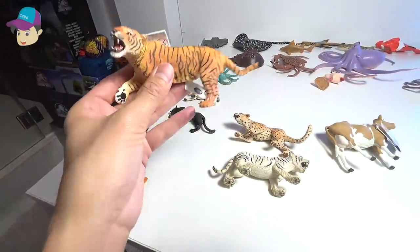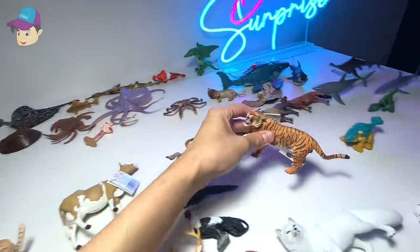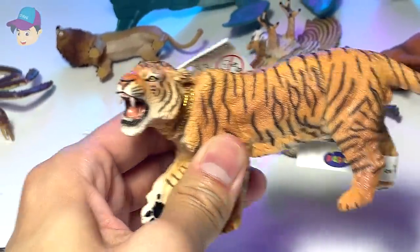Here, we have a new tiger figure. Yes, a new tiger figure. And this tiger looks pretty ferocious — it looks like it is roaring at its opponent or enemy. It's really cool.